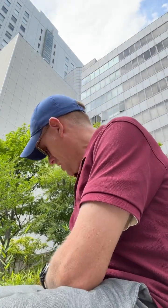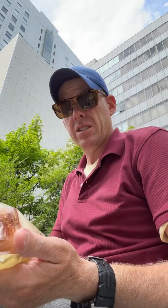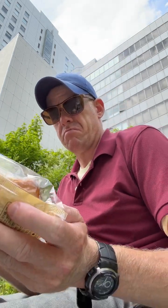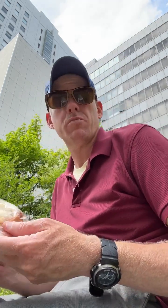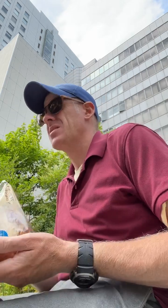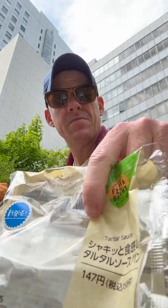It's a lovely sunny day, it's lunch time, and today's pick from Family Mart is the tarte sauce pan — the tarte sauce bread roll. I'm a big fan of tarte sauce, so if it's on the menu I'll take it. This is 158 yen with tax.